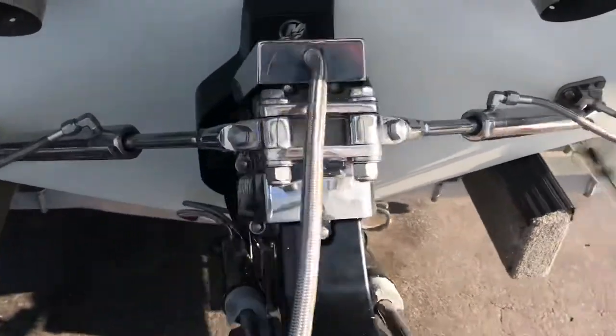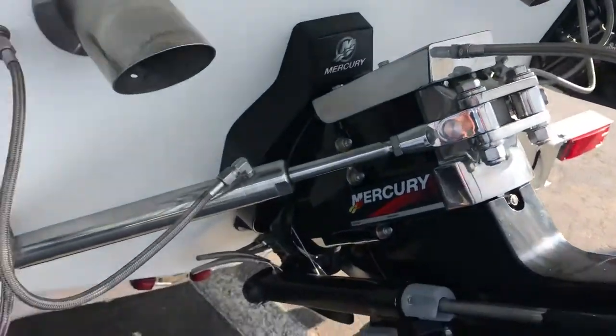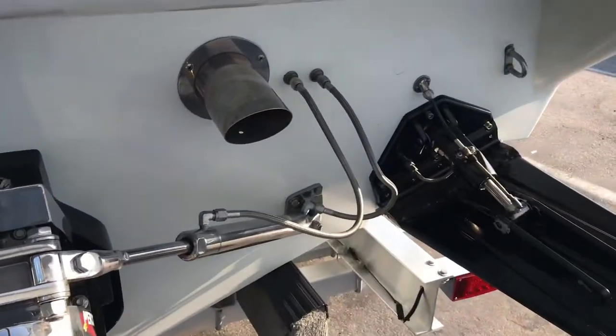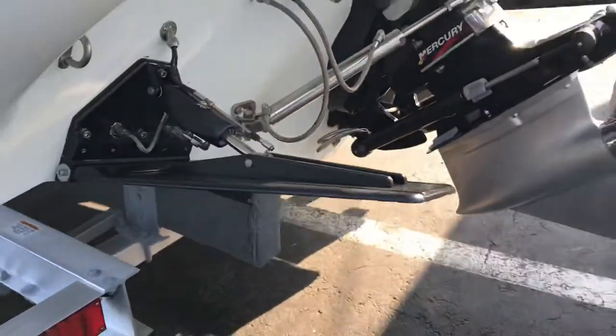This boat has a fresh Mercury outdrive, drive shower, power steering, more than likely a Lantham system, through-hull exhaust, HP 1000 Dana K-planes — or trim tabs, as some people call them.